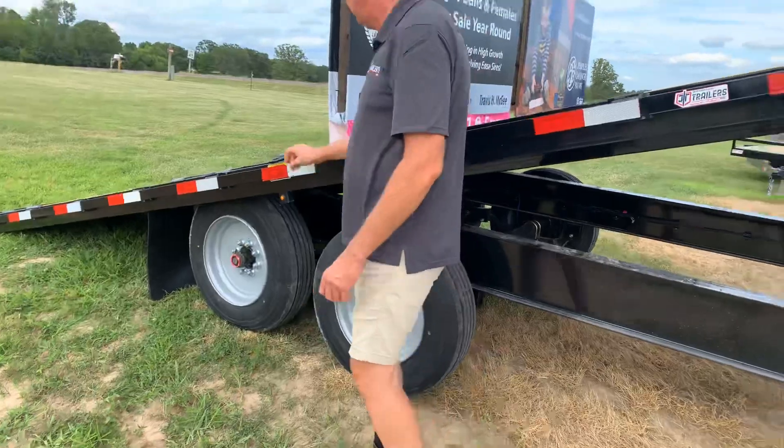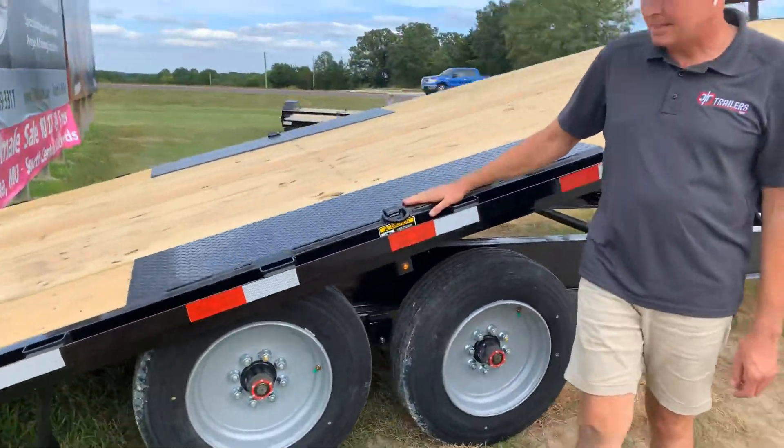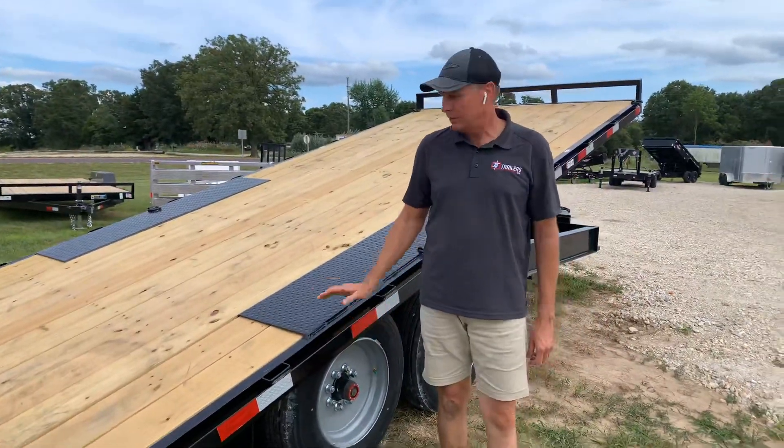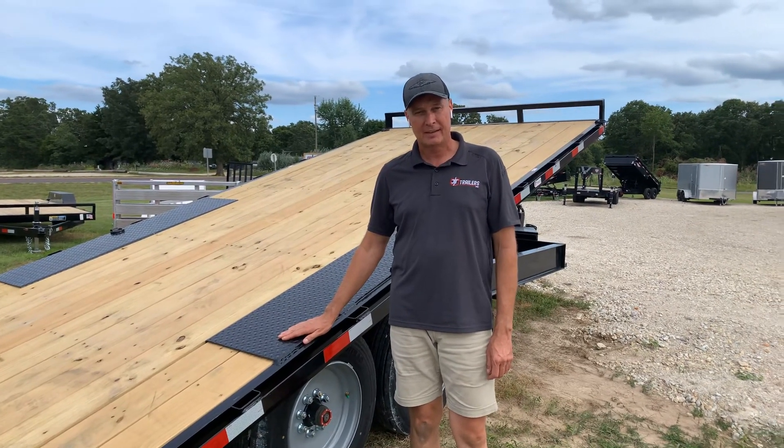Nice flat deck, V-rings — that's all standard stuff. Nice trailer to beat the heat with. You don't have to worry about handling ramps or folding ramps over. Fold it up, hold your equipment, fold it back down. Simple as that.